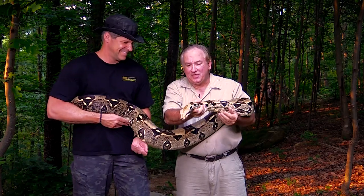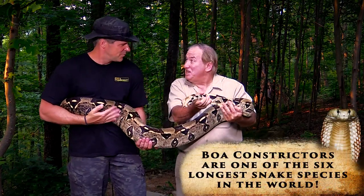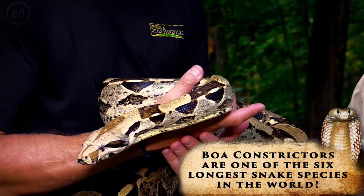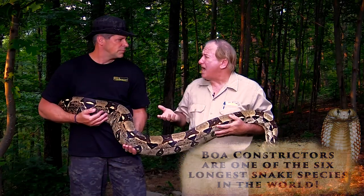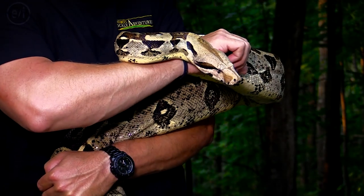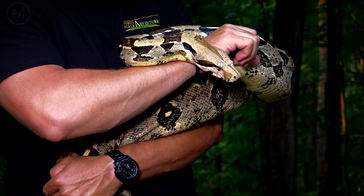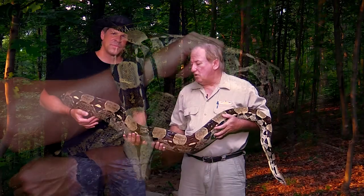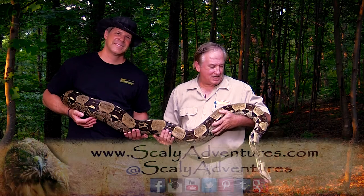I always like to joke that Athena doesn't go where Athena doesn't want to go, and she's a very, very powerful snake. I would just caution people — a lot of people buy boa constrictors for pets but they don't necessarily know what they're getting themselves into. These snakes can get very, very large, over 13 feet long, and they are pretty girthy.